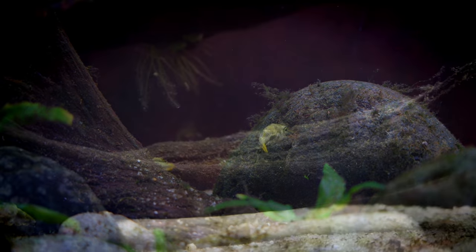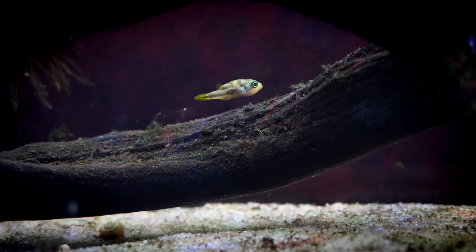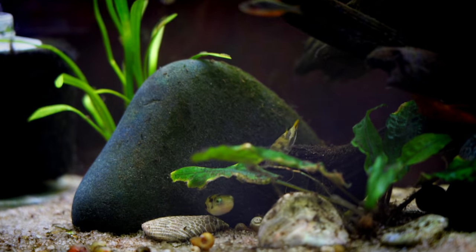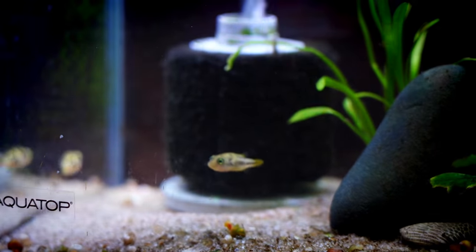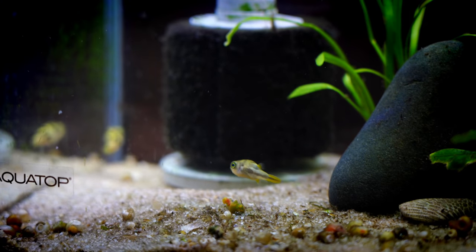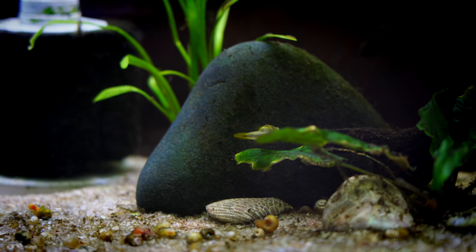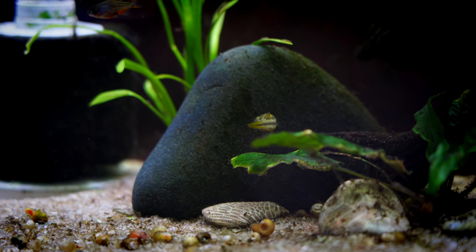The one thing to keep in mind with pea puffers is what you're going to feed them. Mine would mainly eat baby brine shrimp, though one would only eat snails. So if you have a pest snail problem, these guys are your go-to — they'll take care of them in no time, though they will make a bit of a mess in the process. They also like bloodworms and lots of different live food choices.